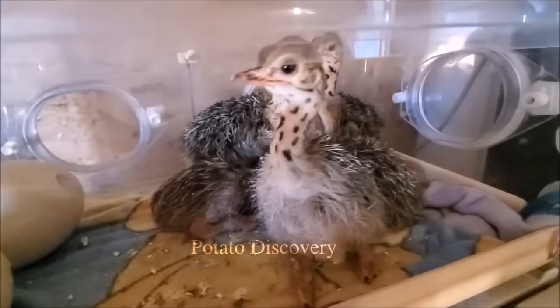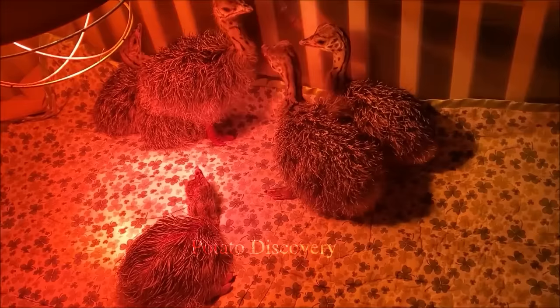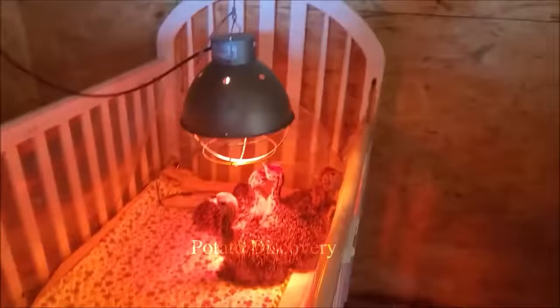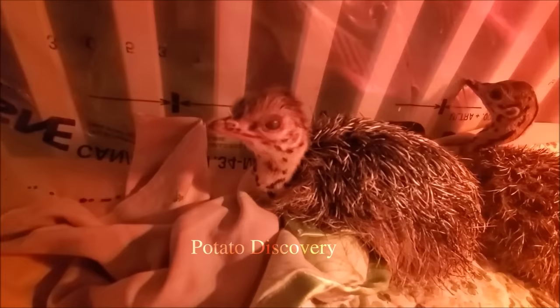All ostriches breed and mature at the age of 2 to 3 years. Breeding season is usually August. Eggs can be incubated by breeding pairs, but usually eggs are collected by the farmer after laying and transferred to hatcheries with cage incubation. The incubation period is 42 days.